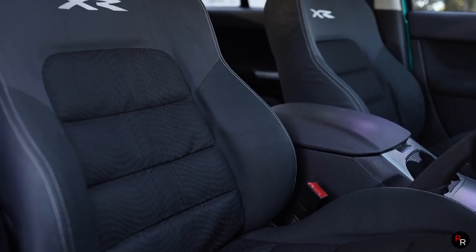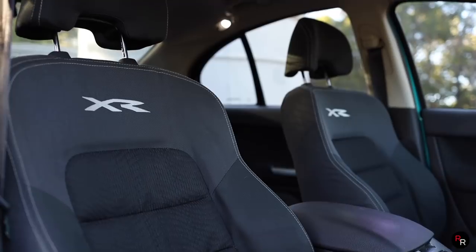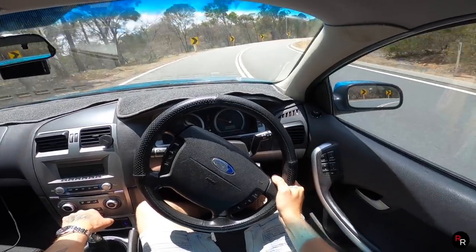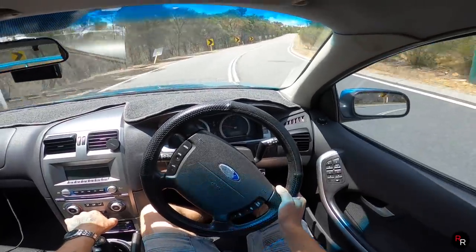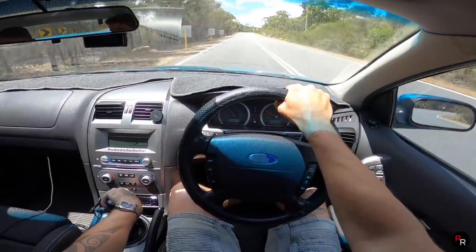Just in the driving position — your typical Falcon feel — comfortable seats, though there's not a lot of bolstering to them. Big chunky steering wheel here, and the gauges... The thing I really don't particularly like in the B-Series is the center console.